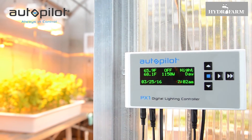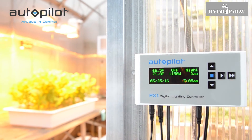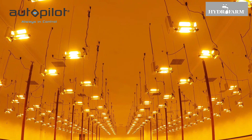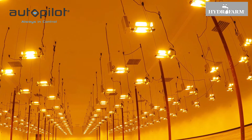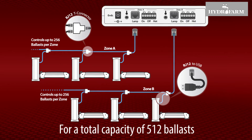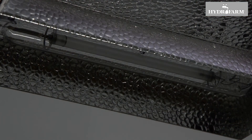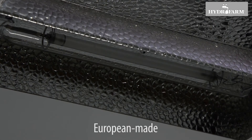The ballast is designed for use with the Autopilot PX1 digital lighting controller. The PX1 provides centralized, dual-zone digital control of your DE lighting, allowing you to switch, dim, and boost multiple compatible Hydrofarm ballasts at once — up to 256 in each of two independent zones, for a total capacity of 512 ballasts.